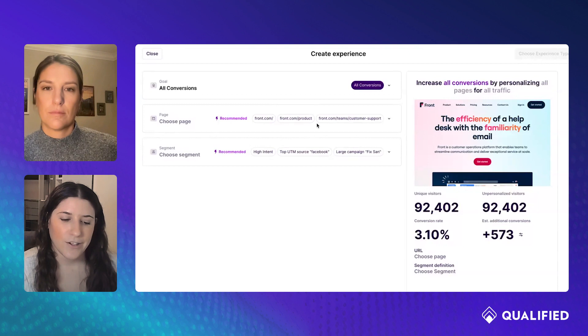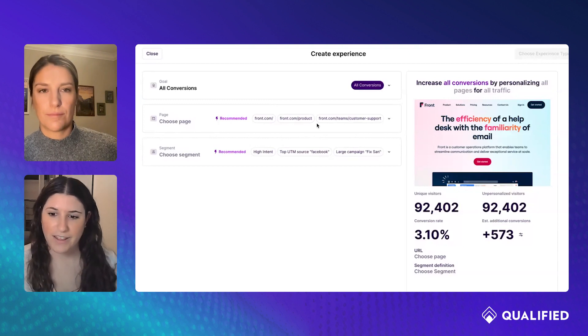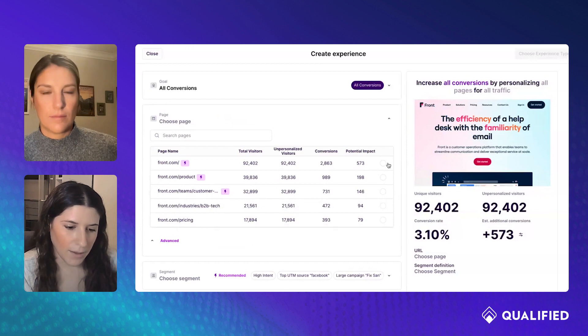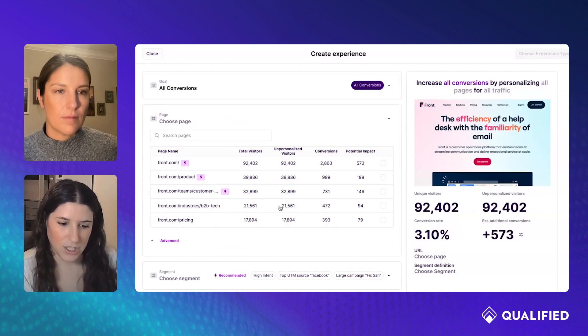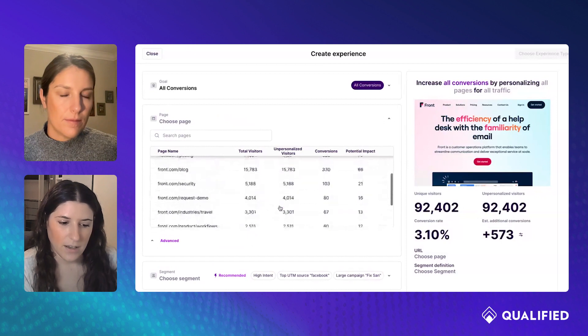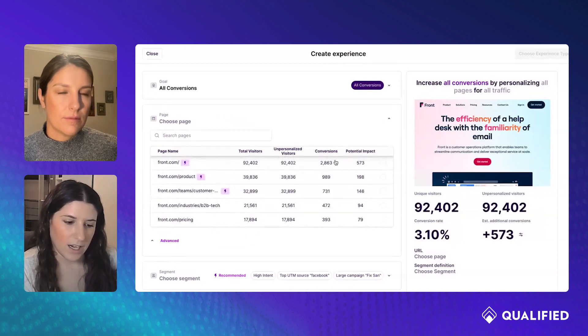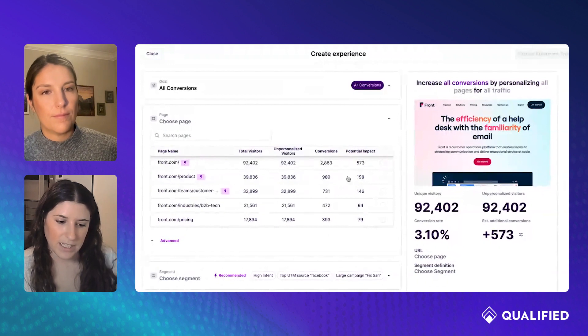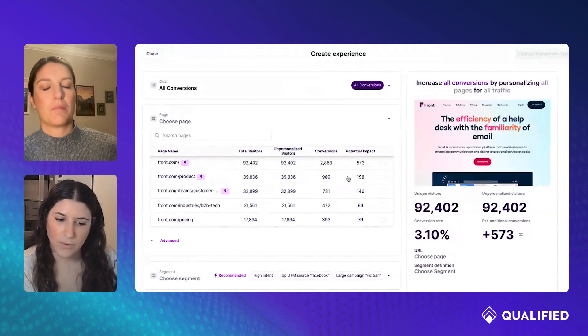Your sign-up page is much higher converting than your blog pages, so we can weight those accordingly. If you didn't want to choose one of Mutiny's recommendations, you can drop this down and see all your pages with associated data on visitors, conversions, and potential impact. You can see why these are ranked the way they are.